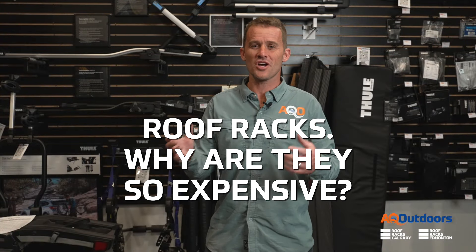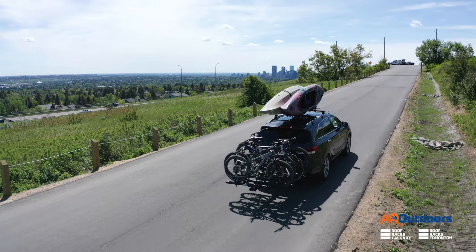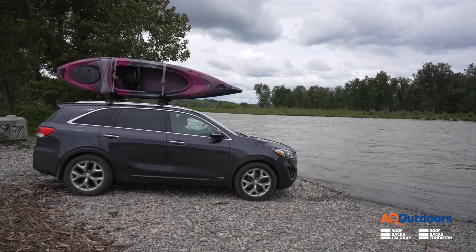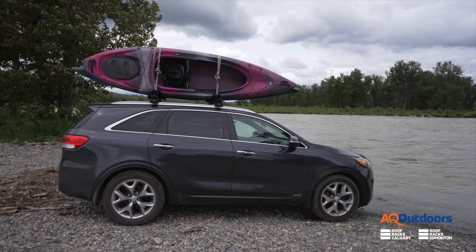Roof racks — why are they so expensive? Are you gearing up for adventures this summer with family and friends? If you are, you're almost certainly at some point gonna go, man, why do these things cost so much? It doesn't have to be the case, but over the last couple of years especially, roof racks have become pretty spendy.